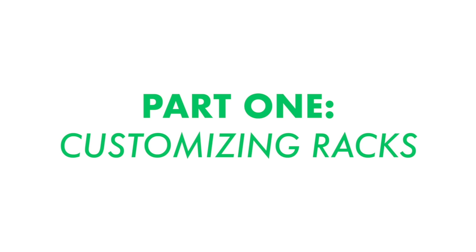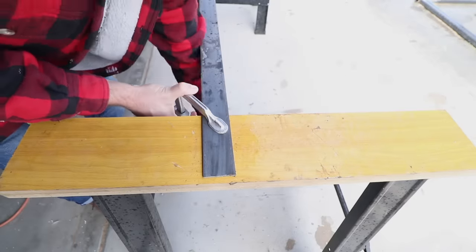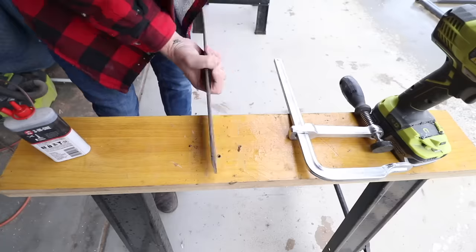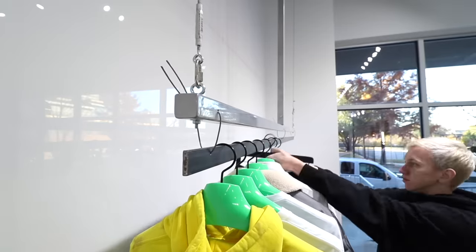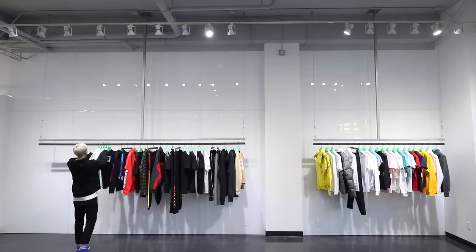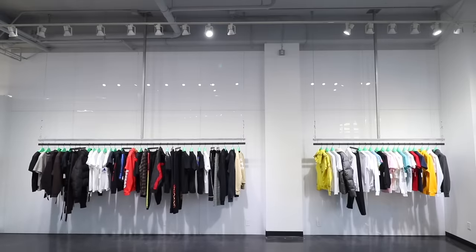The only problem with the existing racks is that they're too big for a standard hanger to fit over. I went to my local metal supplier, Metal Supermarkets, and picked up some quarter-inch by inch-and-a-half hot rolled steel. Then I drilled a hole on each end of the bar and in the center so that I could use cable to attach it to the existing racks. I lost a little bit of this footage, but you can see just how much more functional this is now. The racks are a little bit lower, which is really convenient, and the raw steel complements the concrete floors really nicely.